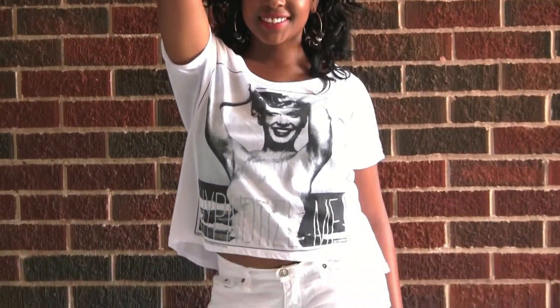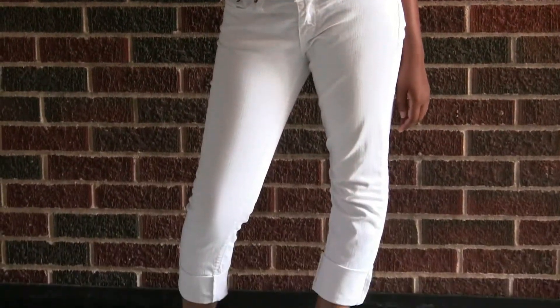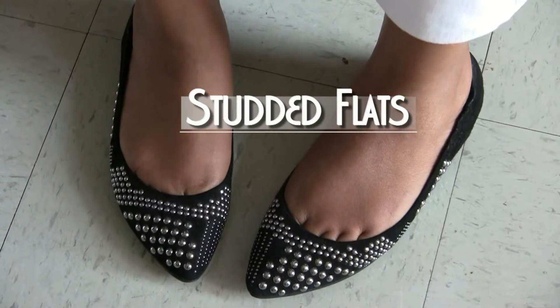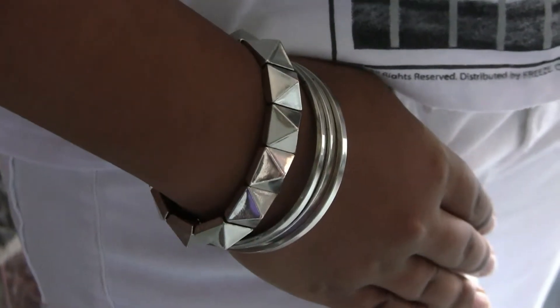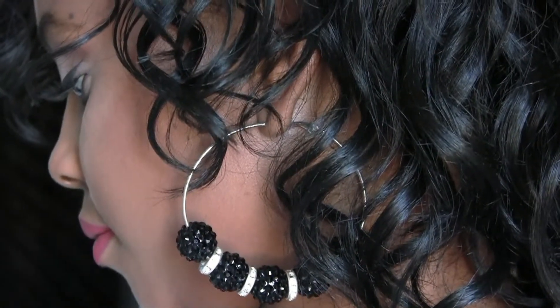Next up is our rocker chic look. We've got an iconic graphic tee paired with some white denim skirts and studded flats for added flair. We've also added accessories to go along with this rocker chic look, and some personal style earrings won't hurt either.